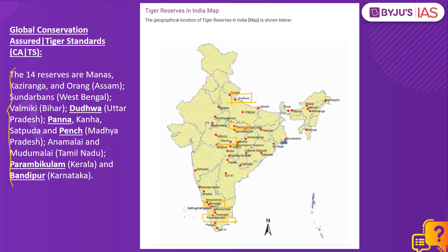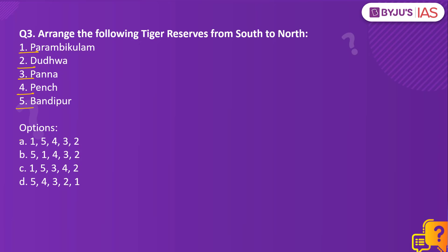So from south to north it would be: Parambikulam, Bandipur, Pench, Panna, and Dudwa. Therefore the right answer to this question would be option A.